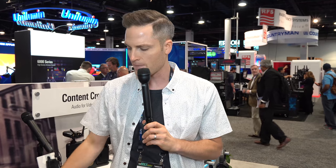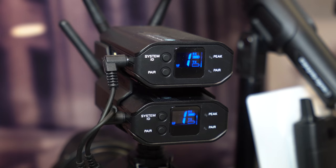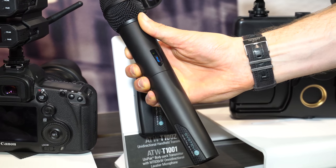This works at 2.4 gigahertz digital, and it shares that with some WiFi signals and other things. But there are a lot of benefits to this setup. One of them is that on the fly, it is looking for an open frequency so that you get clean audio, and it's doing all of that for you automatically.